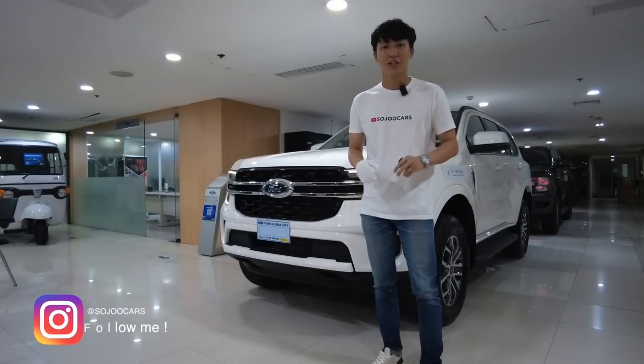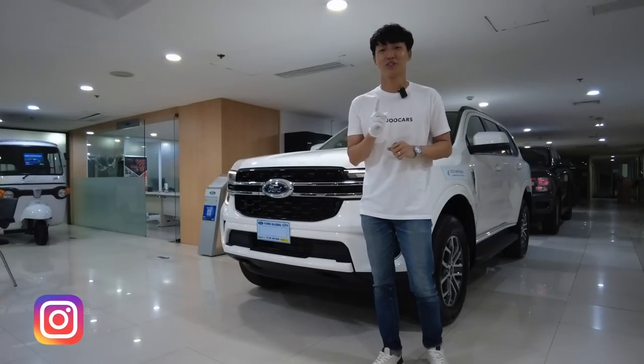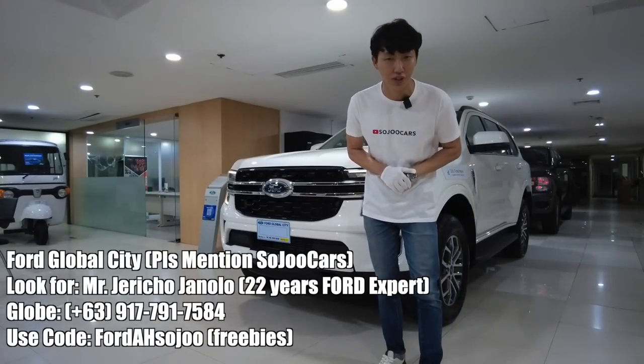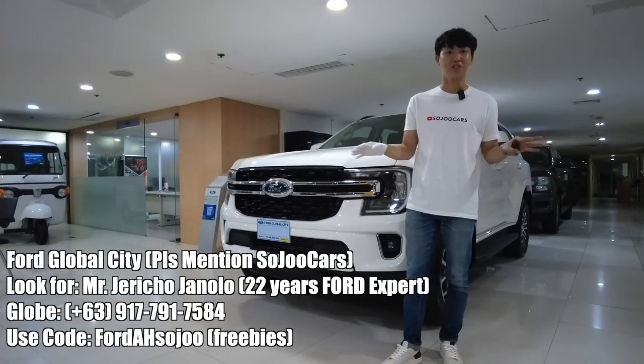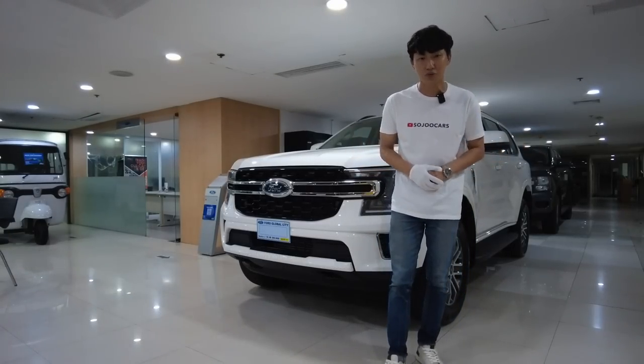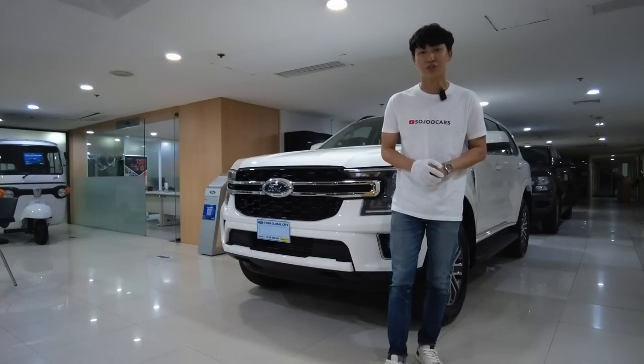Hi everybody, my name is Ju. If you haven't subscribed to the channel, please do consider subscribing. Today I'm here in Ford Global City. Please do look for Mr. Jericho — contact him at this number. He will be the best person to guide you through the purchasing experience.